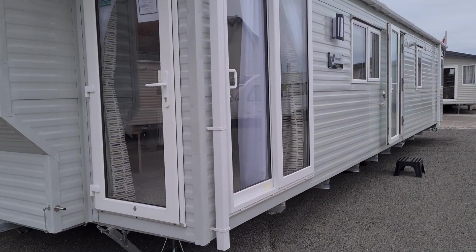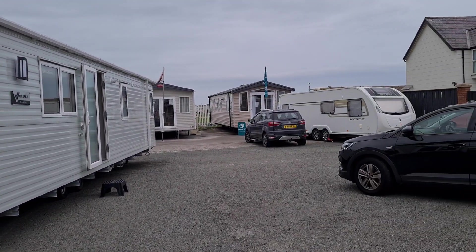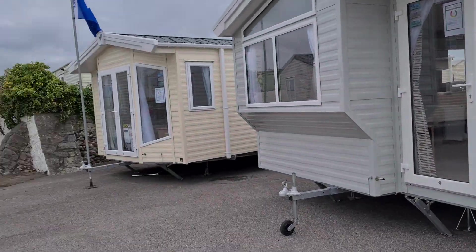I don't get that excited about caravans — well actually I do. I was going to say I don't get excited by caravans anymore, but I do, and this is why. The latest arrival to our offering, as you can see.